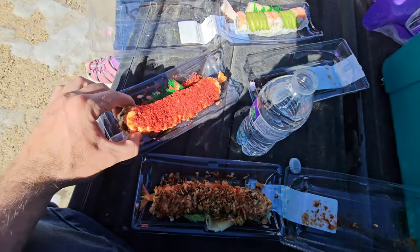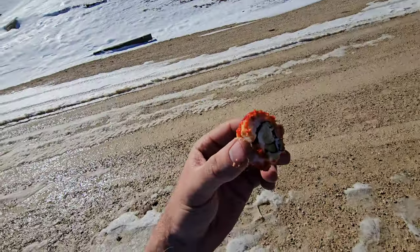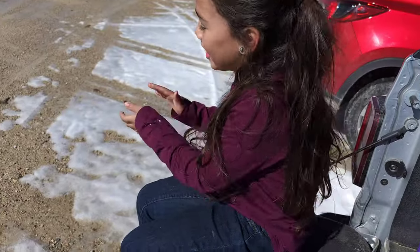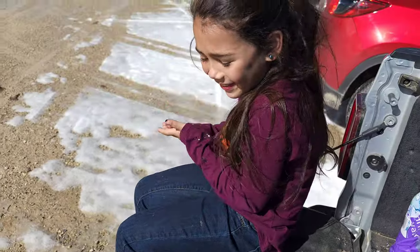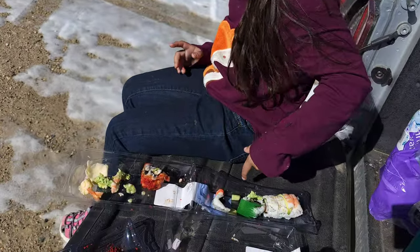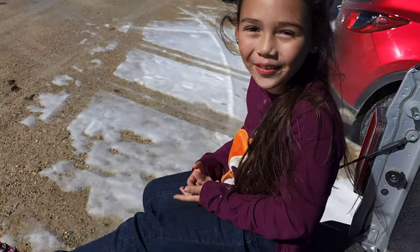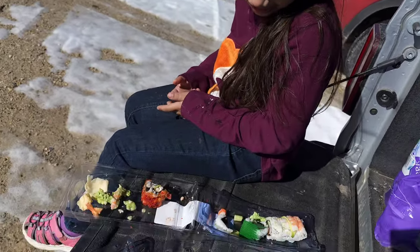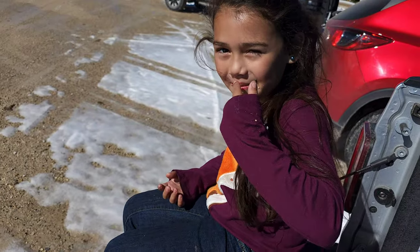We forgot chopsticks so we're doing finger rolls. Bella just ate some wasabi — she thought it was avocado. She painted it on her finger and put it in her mouth. Are you okay?